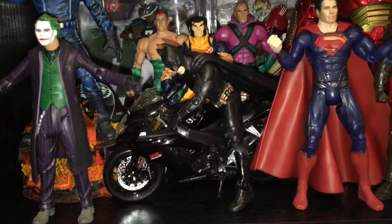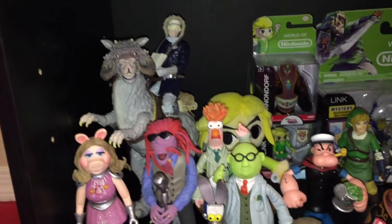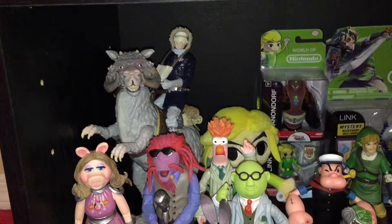Batman chillin' on his bike — came out pretty cool. Then we move down to this shelf, the last one.